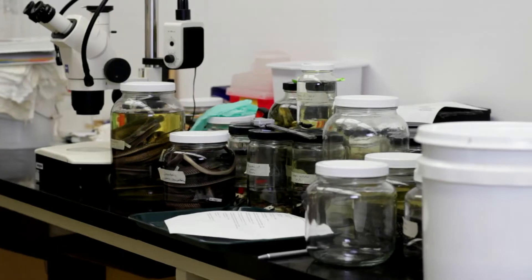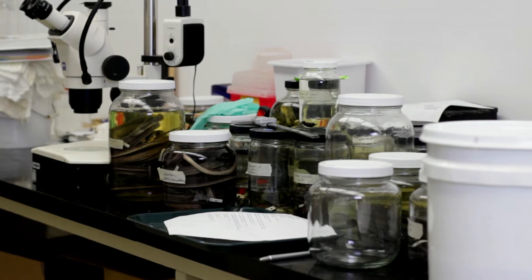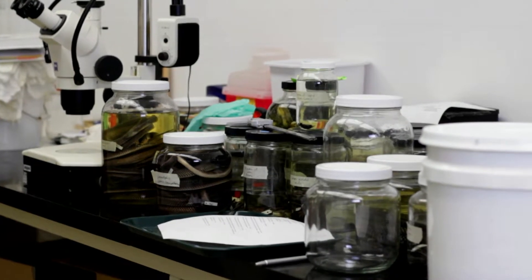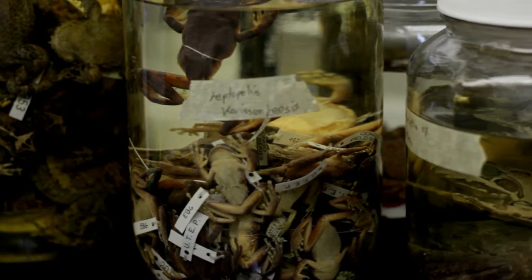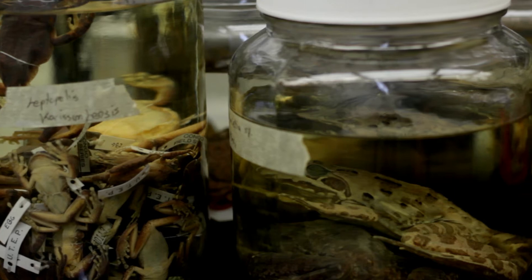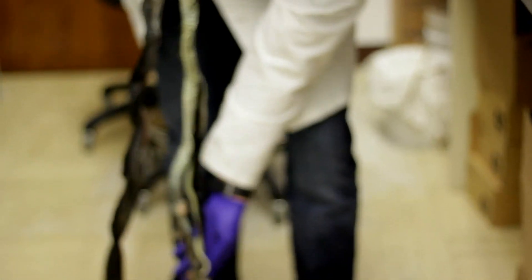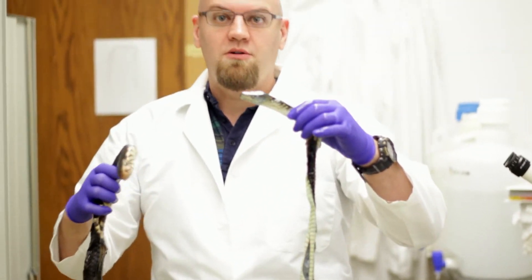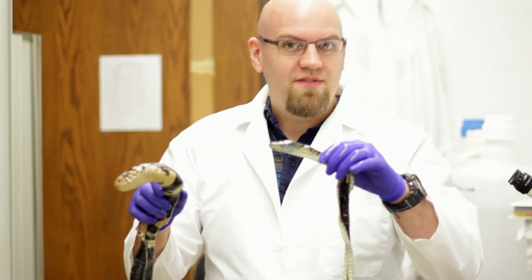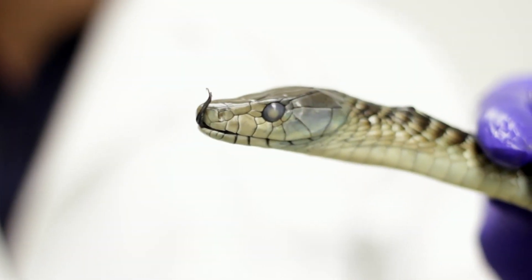What I basically do is use DNA sequence data to understand the relationship of different populations of animals to each other. The animals I work on are amphibians and reptiles from Central Africa. My research program has been in the Congo for the last nine years, and students will have an opportunity to work on the samples I've brought back from that field work to figure out how populations are related to each other.